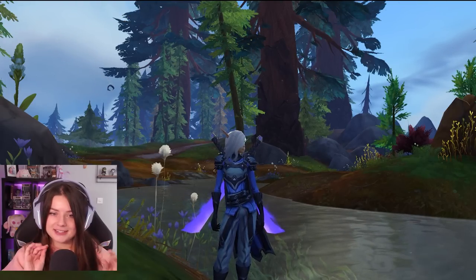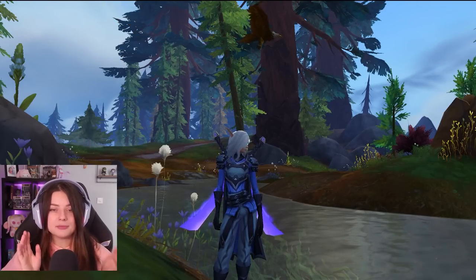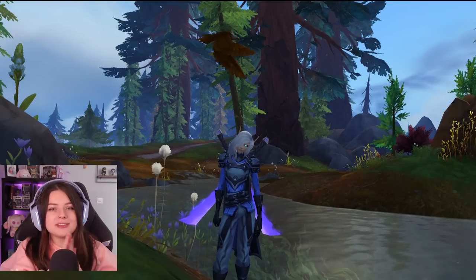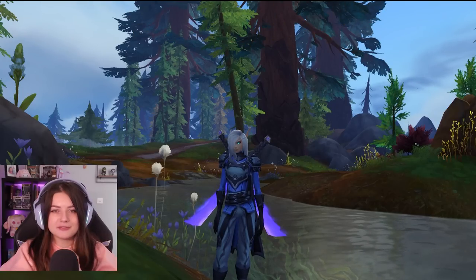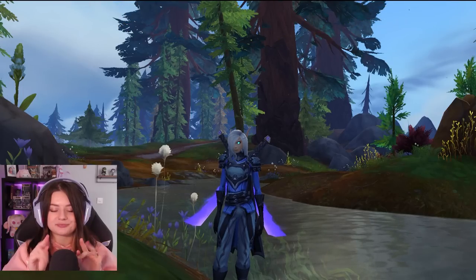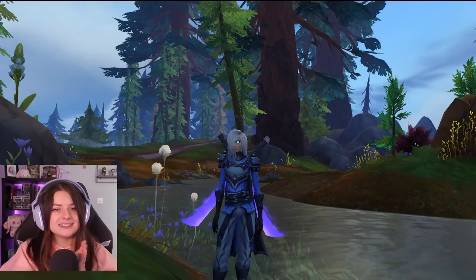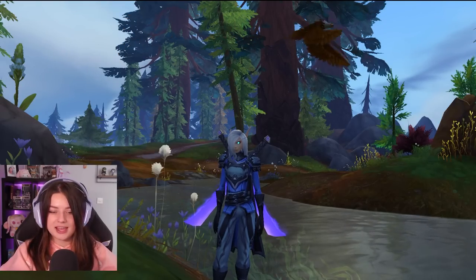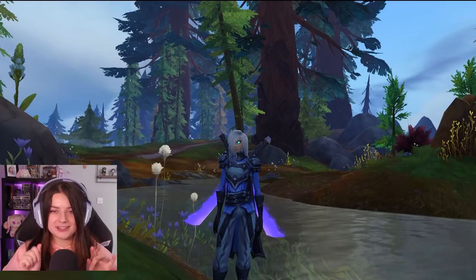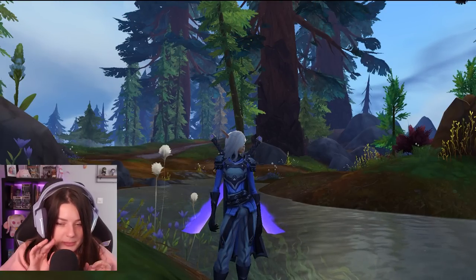Just wanted to give you guys a little sneak peek and update you about what I'm doing at the moment. I hope you enjoyed this video and I hope you're having fun in Dragonflight if you're playing as well. Don't forget to give this video a thumbs up and a comment to help boost my channel, and subscribe if you haven't done that already. I hope to see you guys next time — thank you so much for watching, bye bye!